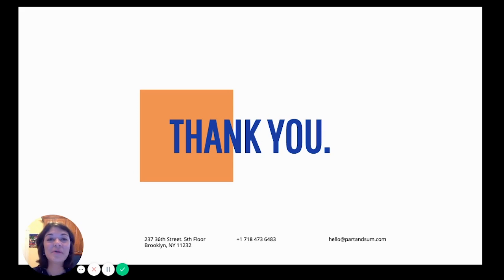We're working on a bunch of Loom videos for different purposes — workshops, marketing-related things. Make sure you follow the Part and Sum blog at partandsum.com/blog, or just Google Part and Sum to find our blog. You can also follow us on LinkedIn and see what else we've been cooking up. Thank you so much, I hope you had fun, I hope this helps. If you have any questions, send an email to hello@partandsum.com. Bye!